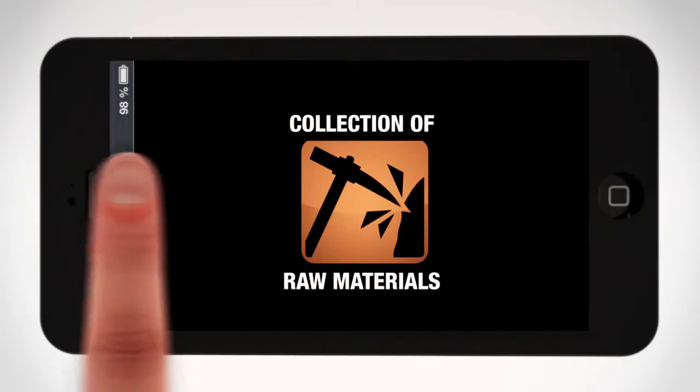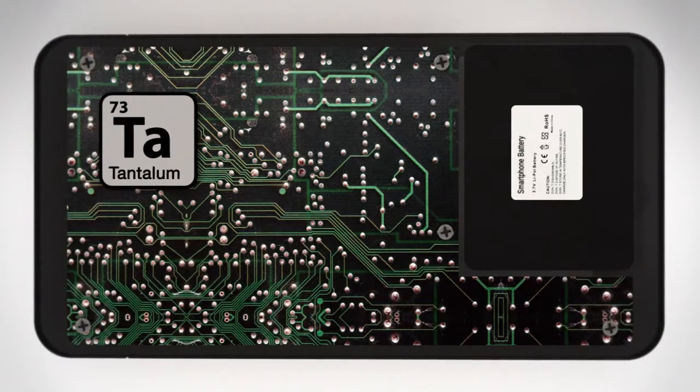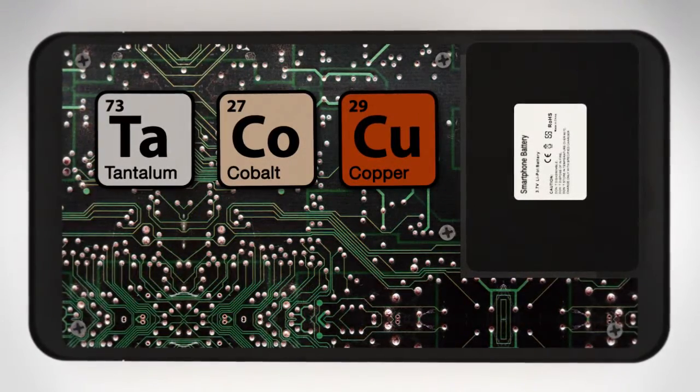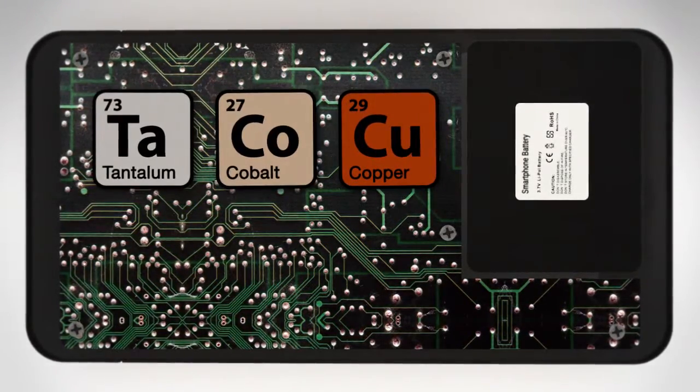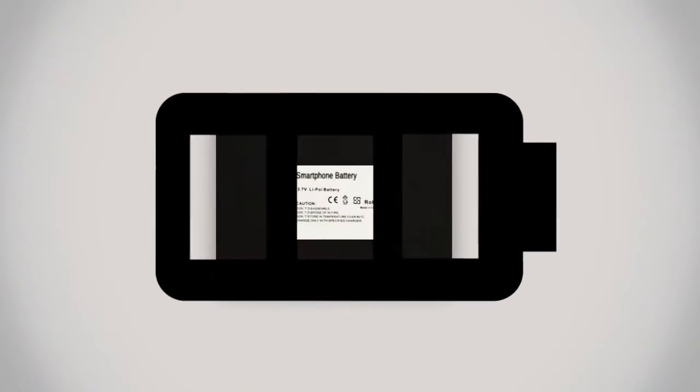The production process starts with the collection of raw materials. For a smartphone, a whole variety of materials is needed. Metals such as tantalum, cobalt, and copper are particularly important. Cobalt is used for powerful batteries.